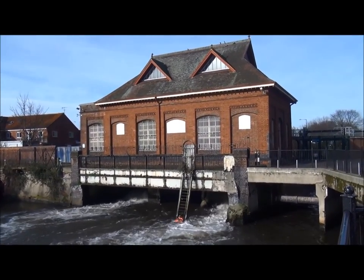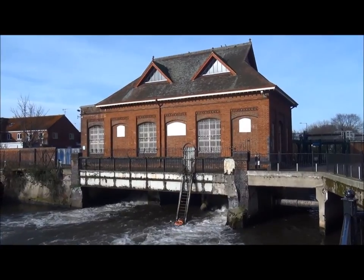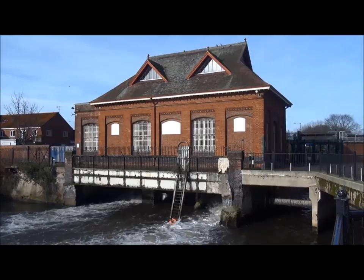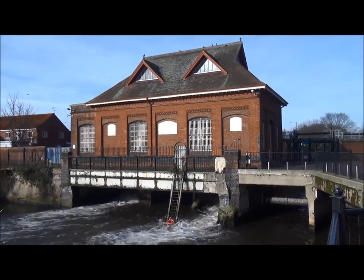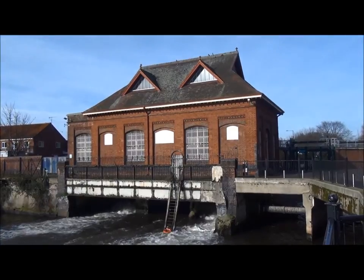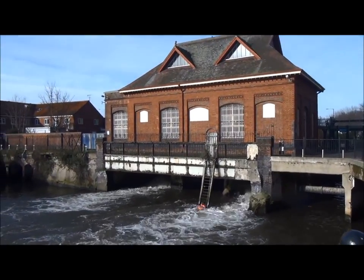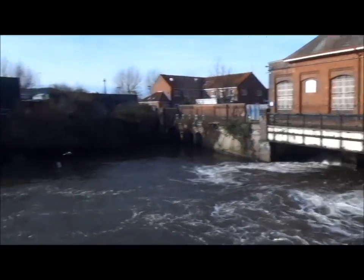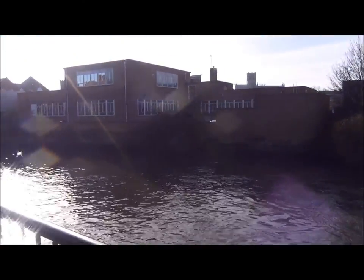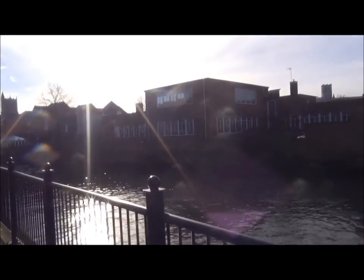This is New Mill Sluice, and according to the sign it's an air compressor station which is water powered. From here the river is tidal, and it's moving much faster here because of the fall — not a particularly big fall, but there is one.